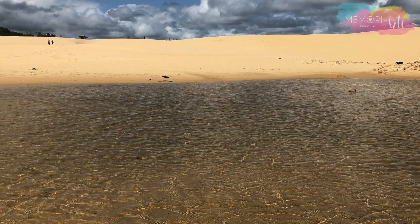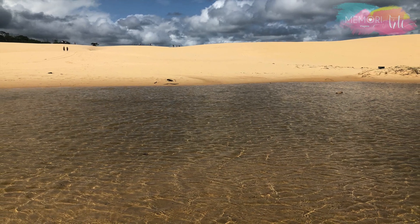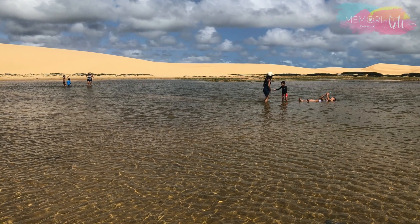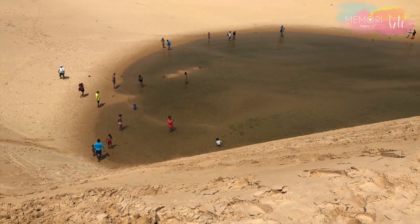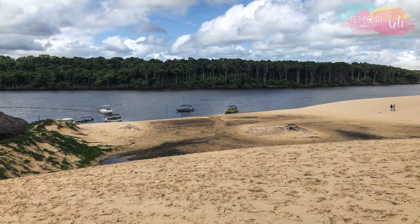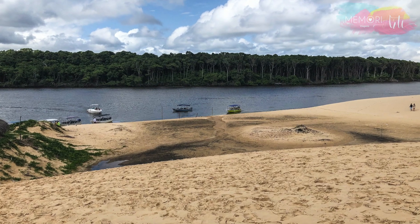Depois de fotografar e interagir com os macacos, andando alguns metros é possível passear nas dunas e entrar nas lagoas, tomar banho de rio, comprar artesanatos ou até tomar um sorvete no restaurante.